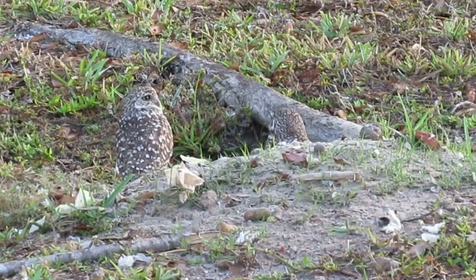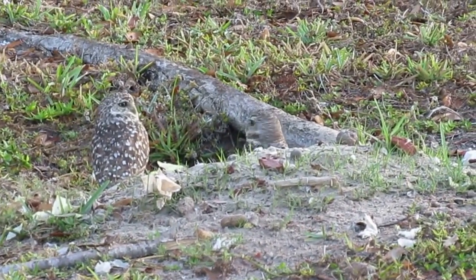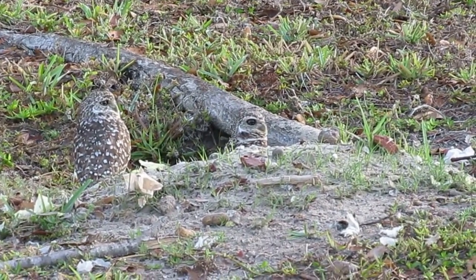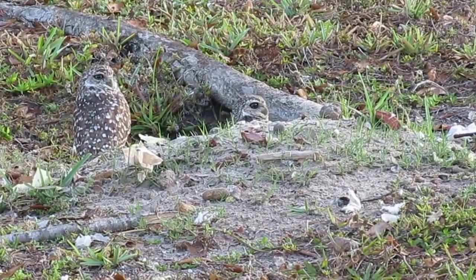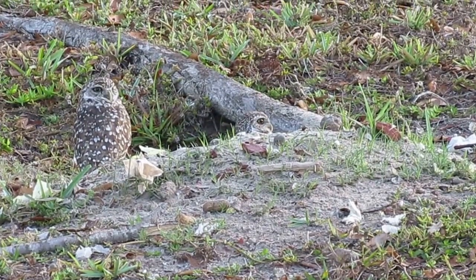These guys are nesting. Reports are that they have some babies. You can see some decoration — there's bits of paper and animal poop surrounding the entrance to the burrow. This is what they do at nesting season, so this is a good indication that there's either eggs or babies in the nest.